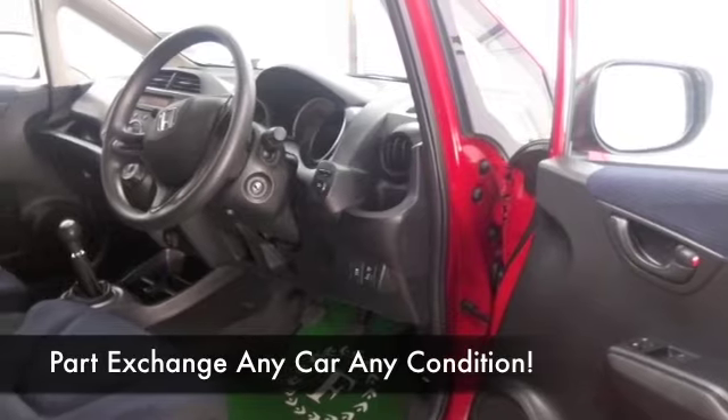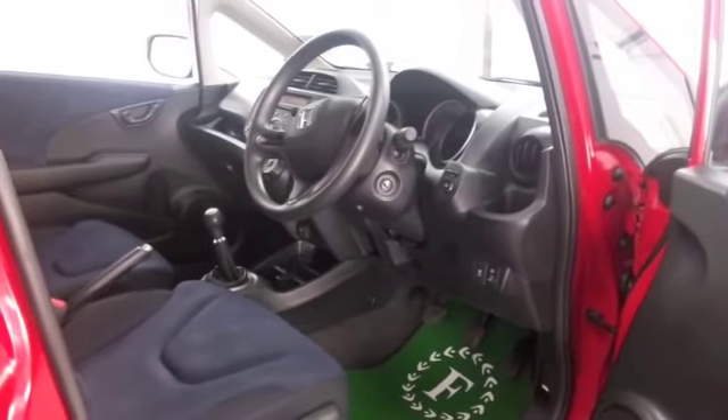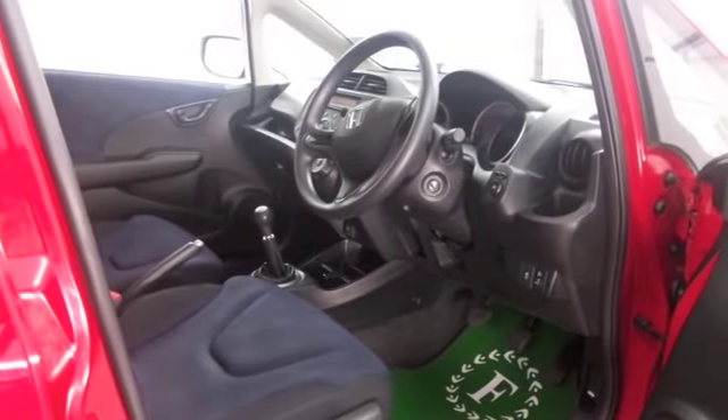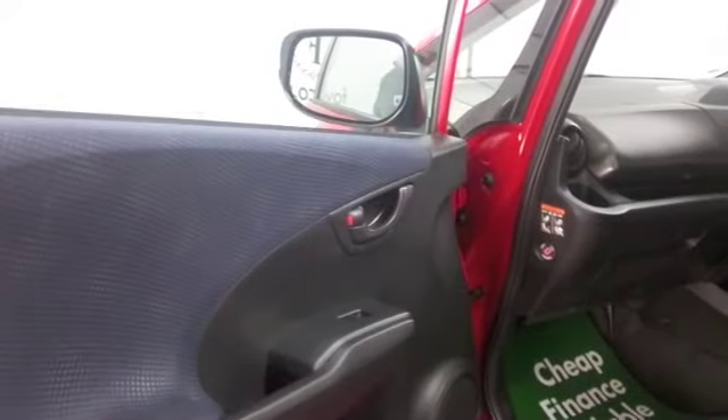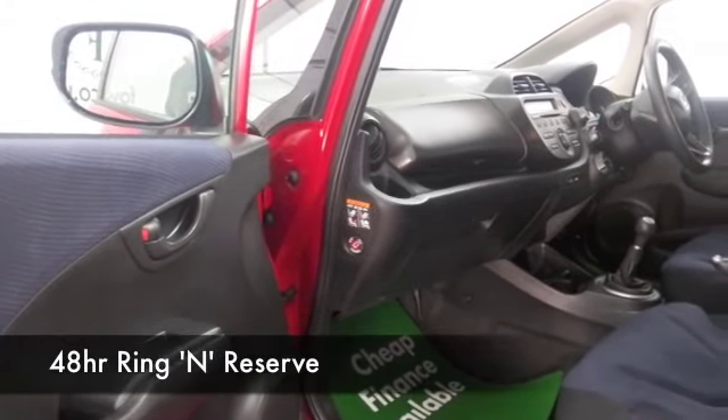Easy to get in and out of, with a cloth interior, all-round airbags, power-assisted steering, and a decent-sounding music system to keep you entertained. So if you're thinking you like the look of this...